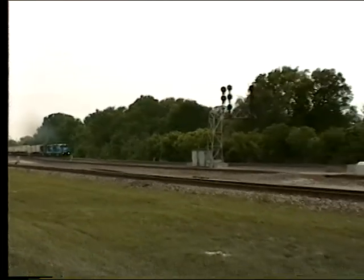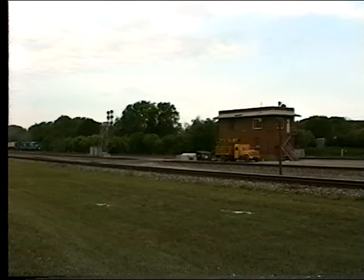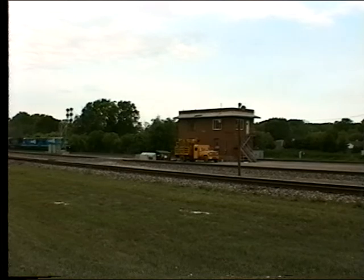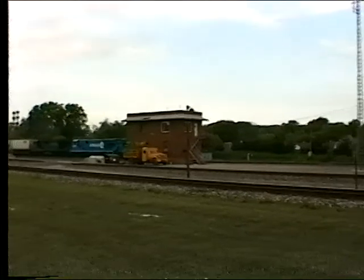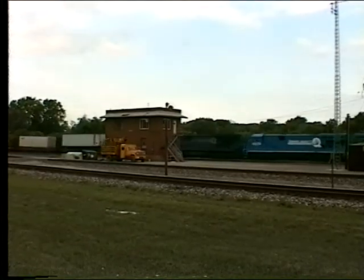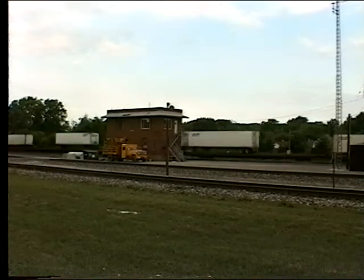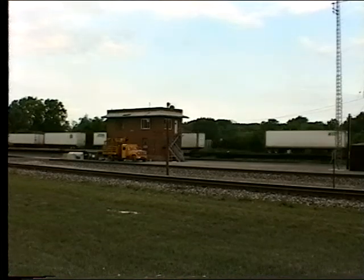The north side of the track has a very strong wind. Let's go.